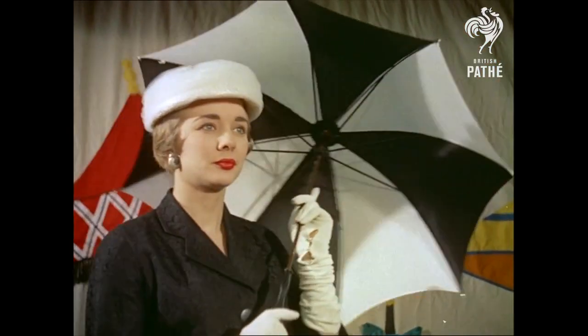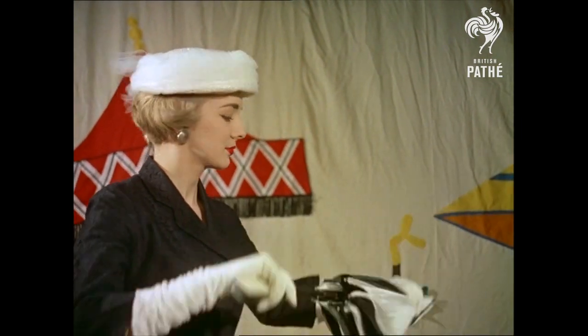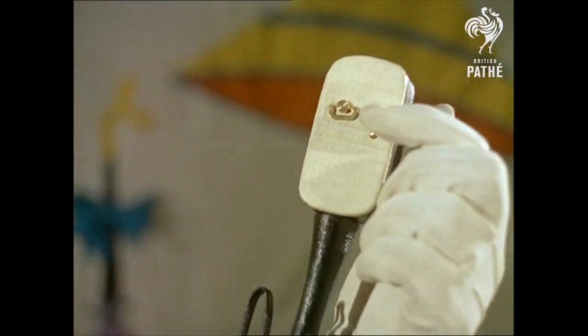For those who like singing in the rain, there's a musical box umbrella with the music coming from a mechanism concealed in the guitar-shaped handle. It strikes a new note in umbrella fashions.